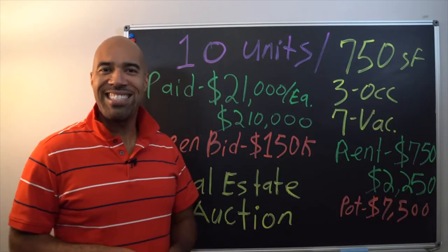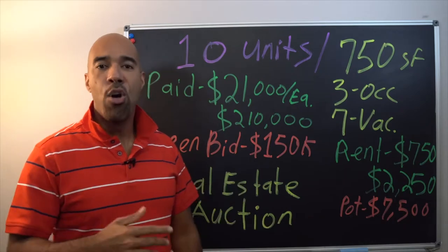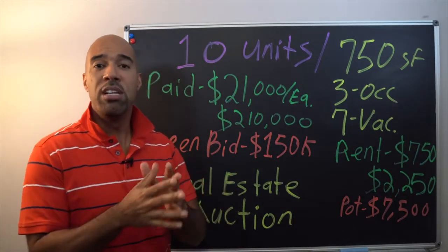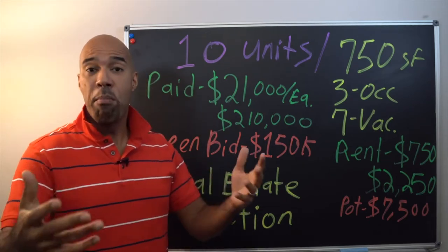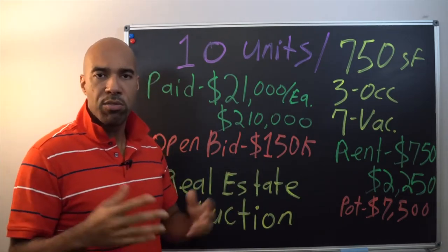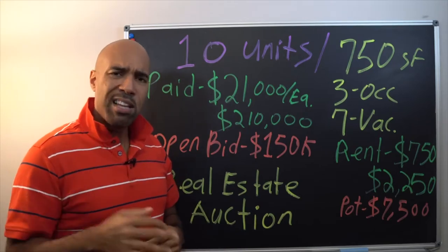Greetings, class — this is Chris Haskins with realestateroundup.com. My mission and ministry is to raise your financial literacy through real estate investing and entrepreneurship. I'm taking you along to document my world and show how we create opportunity and market share for myself, my family, and my community. My friend Chris Bursch called me and said there are 10 units going up for auction in Baltimore, which piqued my interest.